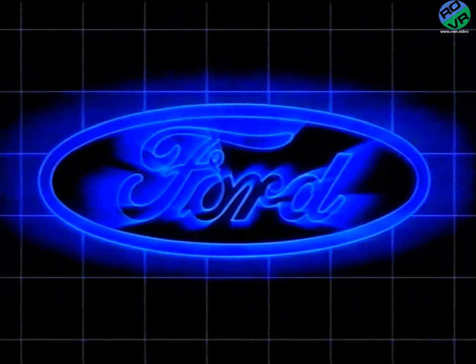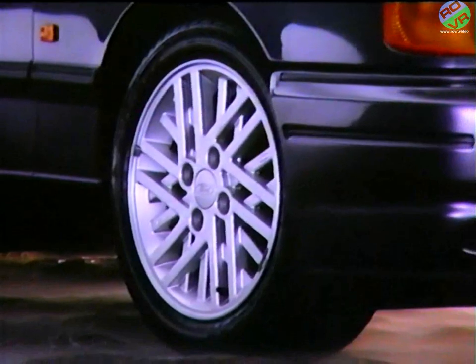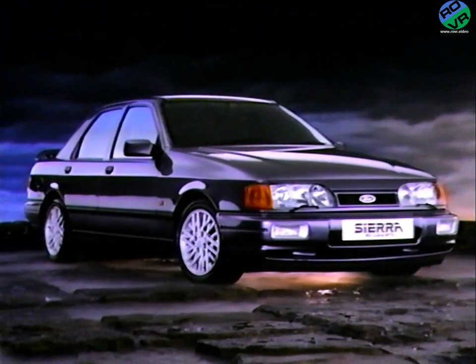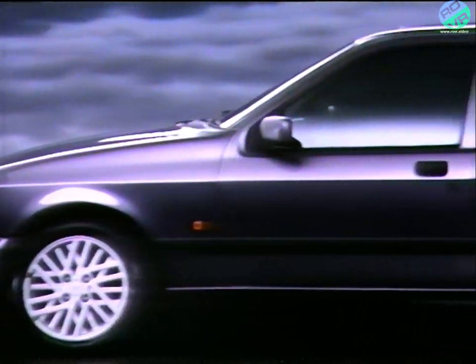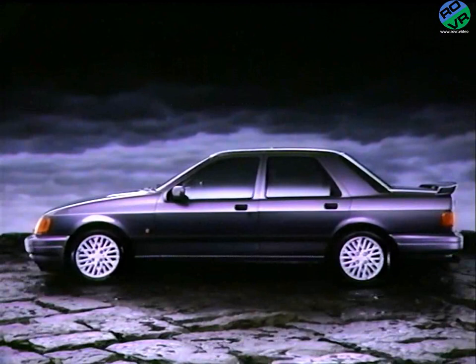Every team has its captain, every fleet has its flagship, and this is the captain of the Sierra team, flagship of the range. And without question, the most exciting production car Ford have ever built — the new Sierra Sapphire RS Cosworth.